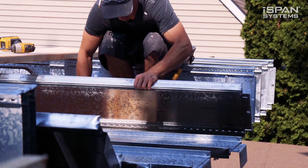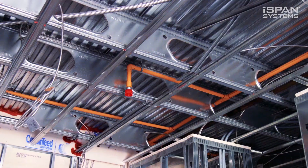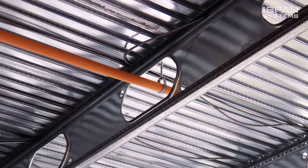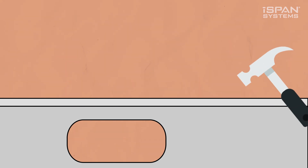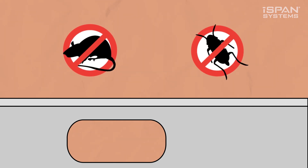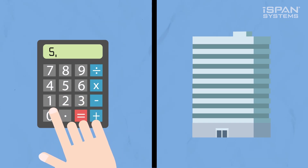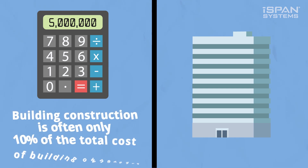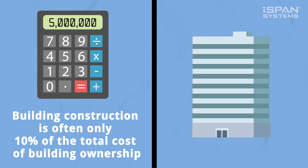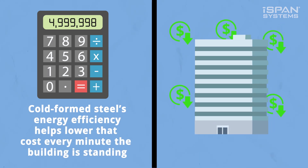It's light, so in many cases two guys can lift a beam. It also has pre-cut access holes so that follow-up trades can work their magic with ease and not take up more space. It's also very solid and won't deteriorate or be eaten by hungry rodents or insects. Plug all your costs into a calculator and you'll see that the cost of building construction is often only 10% of the total cost of building ownership. Cold-formed steel's energy efficiency helps to lower that cost every minute the building is standing.